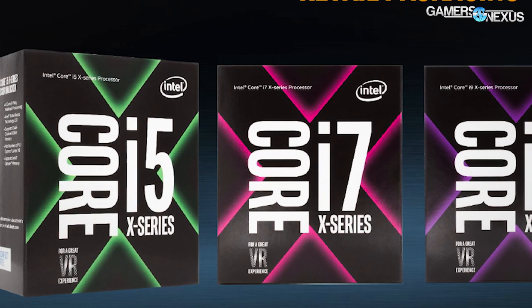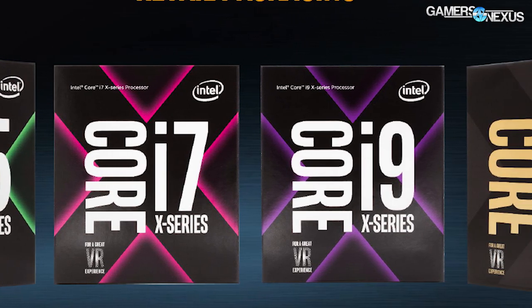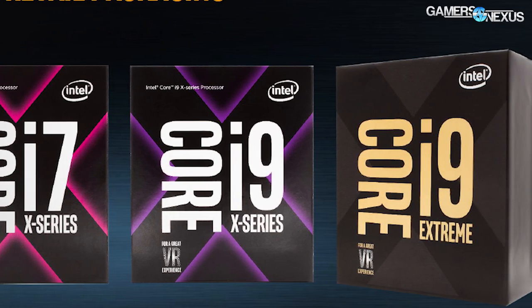Regarding the i9 CPU branding: some comments in our original i9 news video said this is what competition looks like — that AMD pressured Intel into creating the i9 CPUs. While AMD's competition is certainly a good thing, these CPUs are not a result of that. These CPUs have existed for quite some time; it's not like Ryzen came out and Intel started pumping out new silicon. What's new is the i9 branding. CPU development takes around 18 months start to finish, with the last six months in testing, validation, and silicon fabrication. Their launch date seems to have been moved up, and the new i9 branding is probably somewhat of a response to Threadripper and Ryzen.